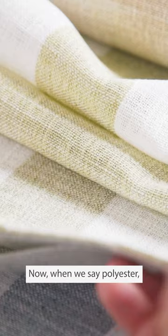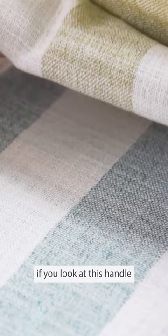Now when we say polyester you think it's going to be hard and not convincing, but I can assure you if you look at this handle and feel it, it really is super convincing as a linen. I think it is such a great follow-up to our best-selling collection, Motion.